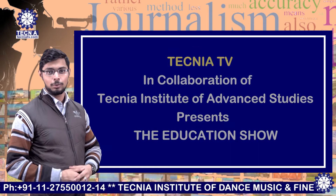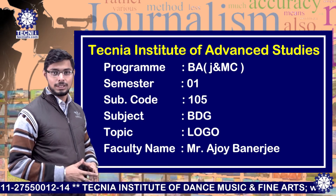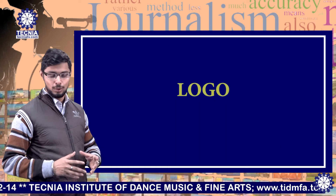Welcome to Tecnia TV. I am Ajay Kumar Banerjee, faculty of BJMC, and today we're going to discuss the topic of logo.